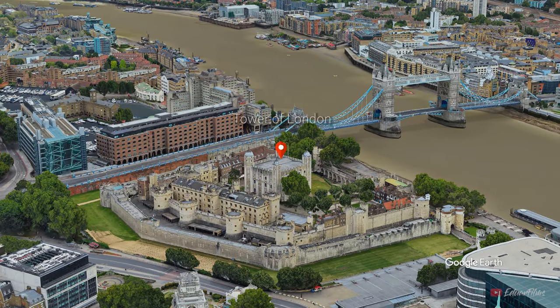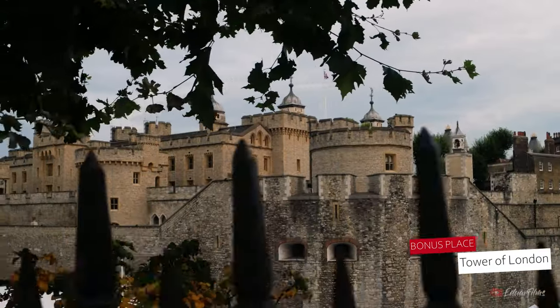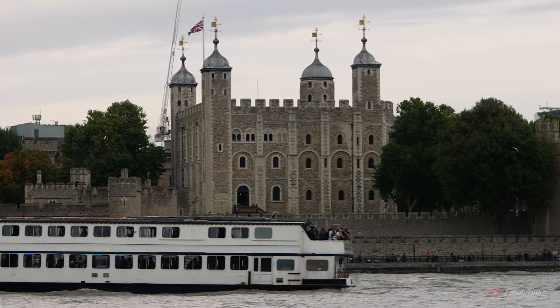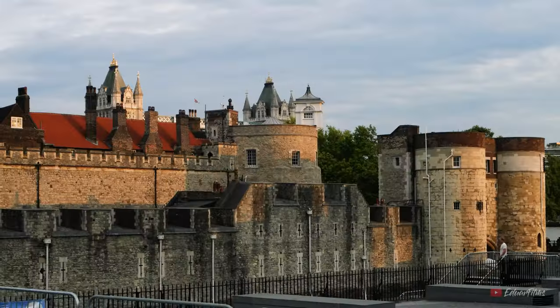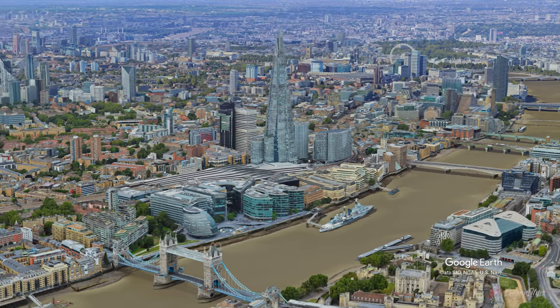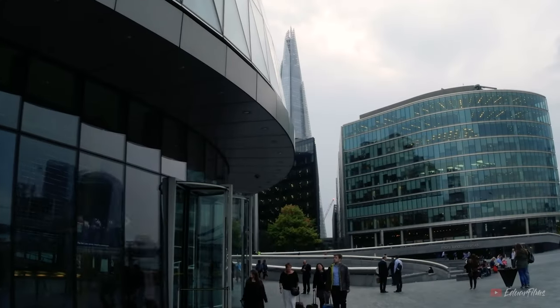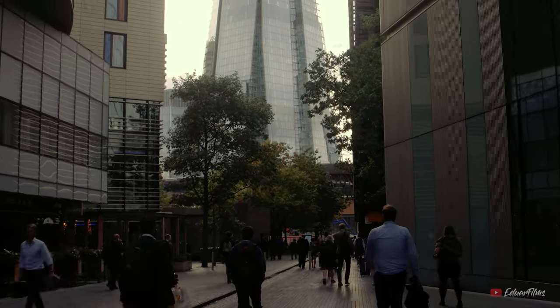After visiting the bridge, you can head toward the Tower of London. This place is known to be the home of the Crown Jewels of England. I personally have not been inside, so I cannot really recommend whether it's worth entering. What I can recommend is heading to the other side of the river toward the tallest building in the United Kingdom, The Shard. Standing at over 300 meters high, it is the seventh tallest building in Europe.